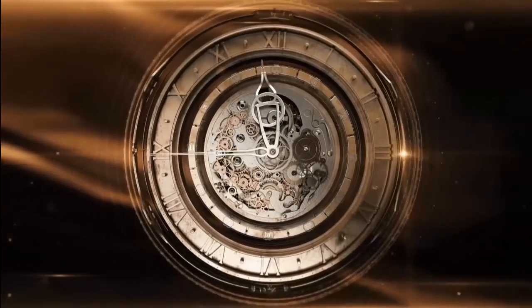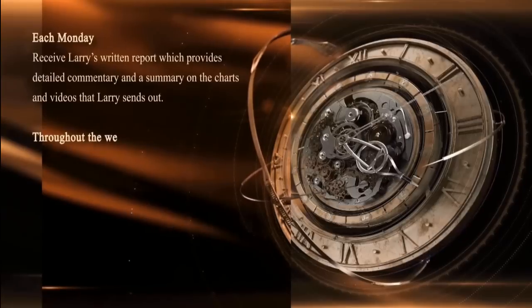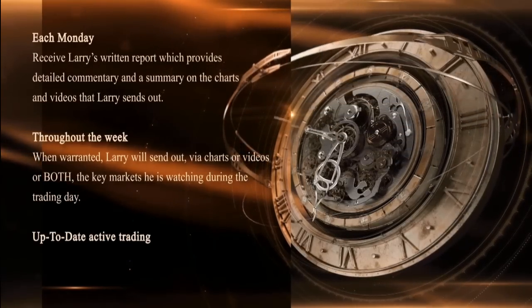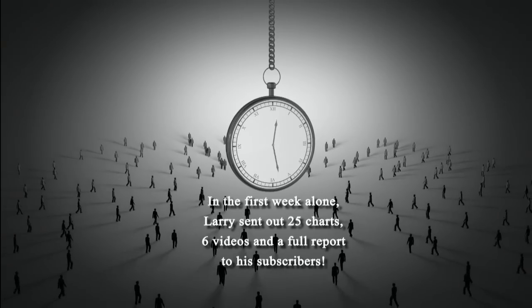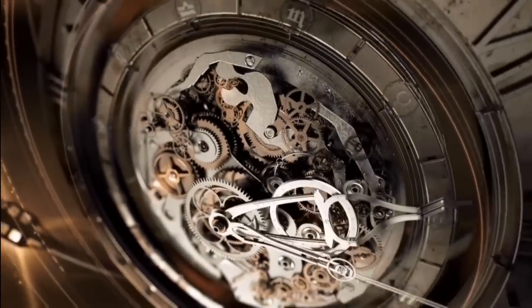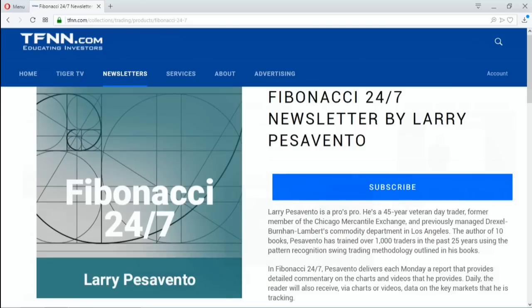Larry Pezzavento has just started his brand-new service, Fibonacci 24-7, and he's already delivering content to his subscribers on a daily basis when the markets are open and even on weekends. Each Monday, you'll receive Larry's written report providing detailed commentary and a summary on the charts and videos. Throughout the week, when warranted, Larry will send out via charts or videos the key markets he is watching during the day. In Larry's first week alone, he sent out 25 charts, 6 videos, and a full report to his subscribers. If you're a technical trader that uses patterns and retracements, then Larry's service, Fibonacci 24-7, is something you must try. Sign up now at TFNN.com under Trading Newsletters.